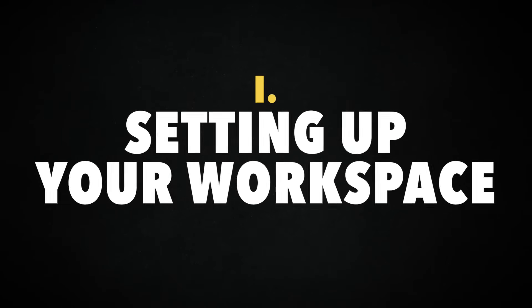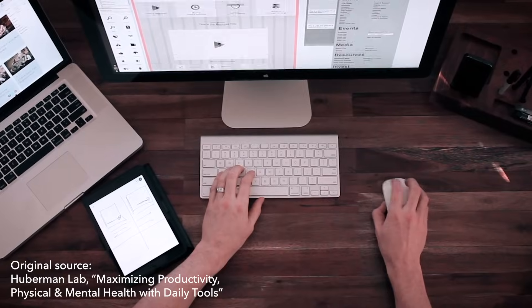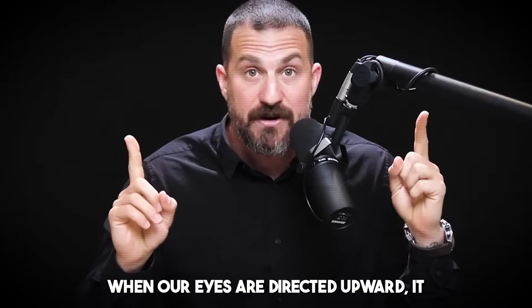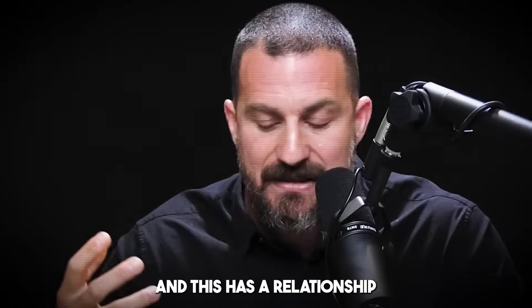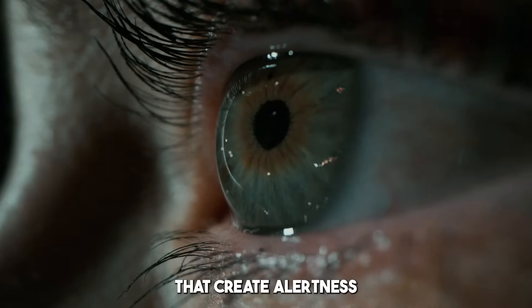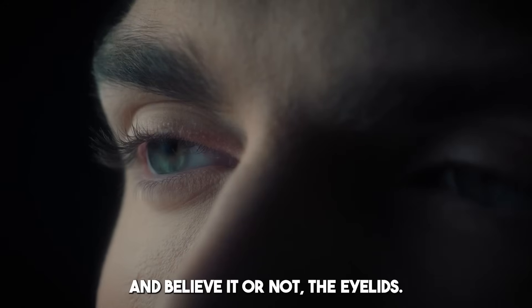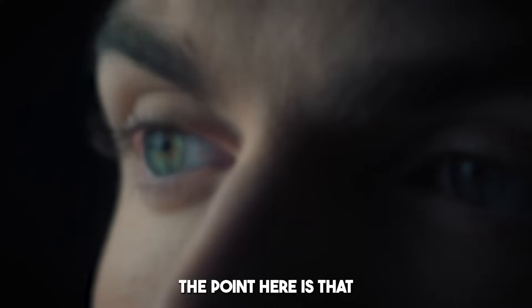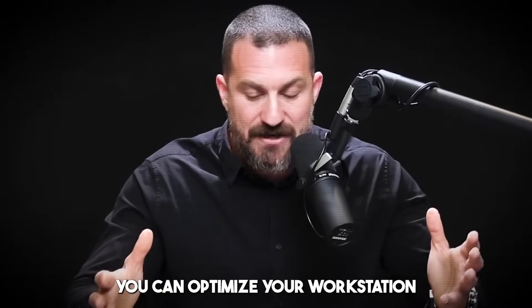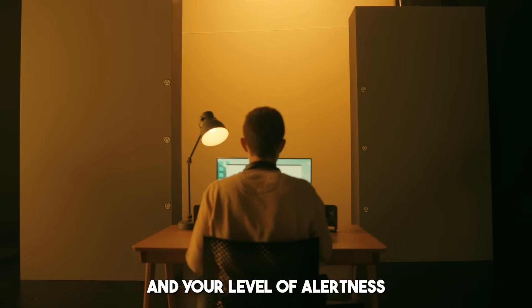A couple of things for optimizing workspace that are grounded in neuroscience and physiology. When our eyes are directed upward, it creates a state of heightened alertness. This has a relationship to the brainstem neurons that create alertness and their control over the muscles of the eye and, believe it or not, the eyelids. You can optimize your workstation in a physical way that leverages this aspect of the visual system and your level of alertness.